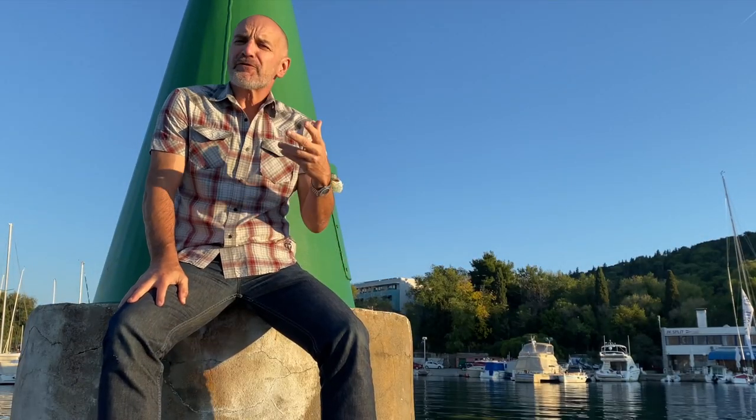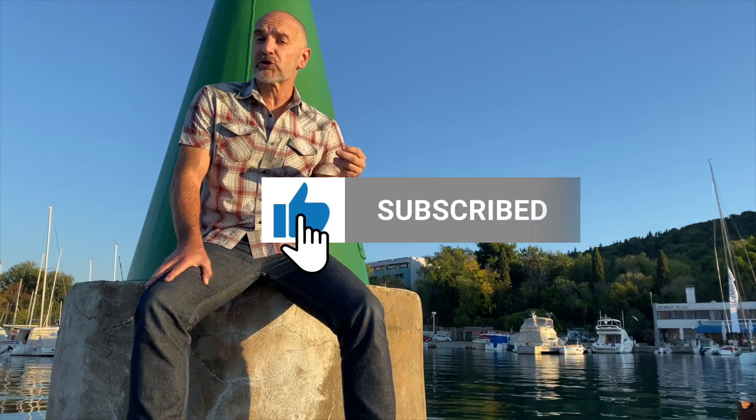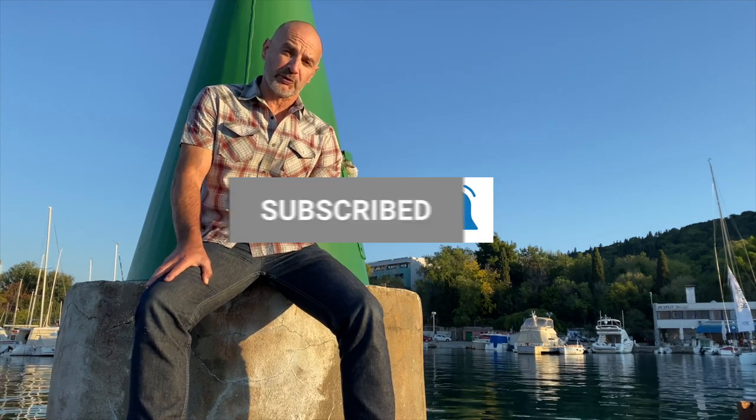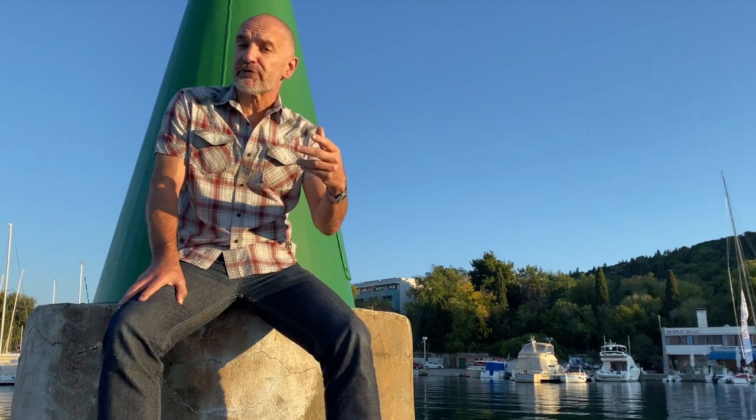Before I get on to my extra tip, if you got any value from this video, please consider subscribing or hit that like button. By doing that, you help drive the YouTube algorithm to show this video to other people too, which in turn helps sustain my efforts in creating more videos like this one.